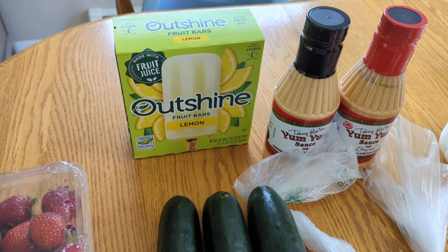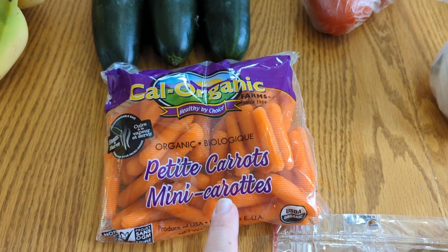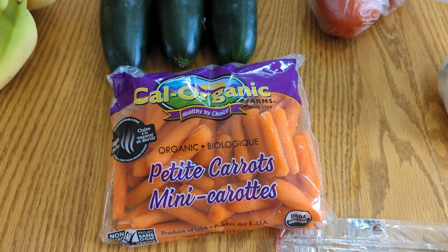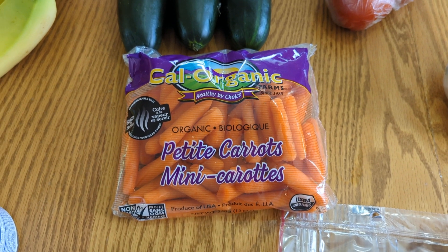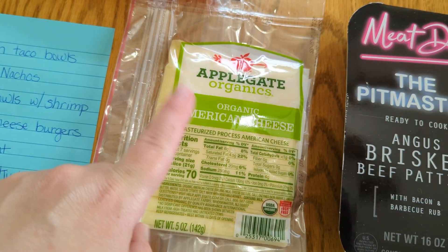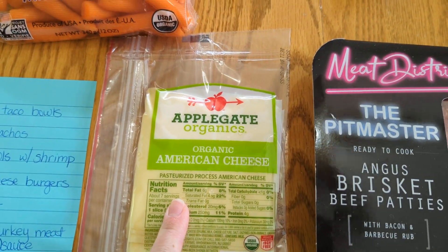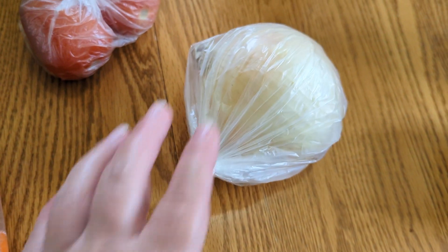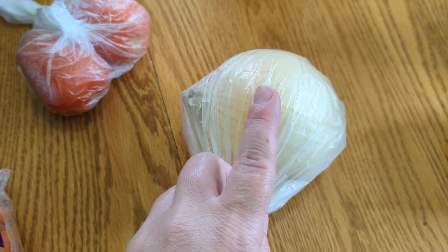I grabbed some Outshine fruit bars — lemon is my husband's favorite flavor so I picked that up. We have some petite carrots for snacking, and I'm also going to use them in the chicken and dumplings. I'll cut some up and use a peeler to make carrot ribbons for the sushi bowls. We have some organic American cheese to top our cheeseburgers with, and one of my children loves grilled cheese sandwiches and this is his preferred cheese for that. Grabbed an onion — I'll sauté some with bell pepper I have in my fridge for our taco bowls tonight, and the rest goes in the chicken and dumplings.